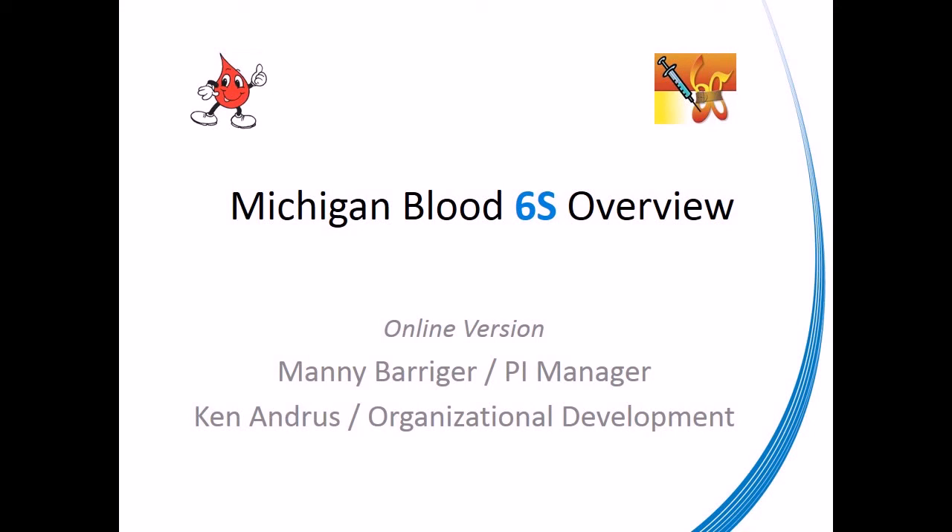Welcome to 6S Training Online. Should you have questions after viewing this training, please email those questions to either mberriger at m-i-b-l-o-o-d dot org, or kandras at m-i-b-l-o-o-d dot org. Let's begin.